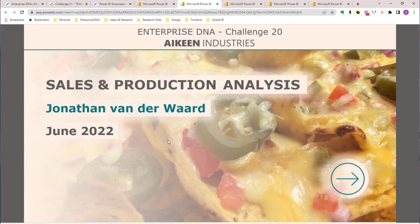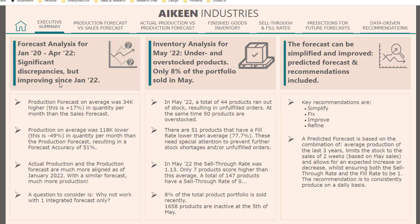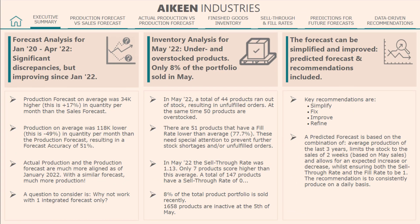A lot of these reports came from Enterprise DNA challenge submissions. I highly recommend getting involved — you just learn so much. This one is from a recent challenge, I think it was Challenge 20, a sales and production challenge, and it's a very comprehensive report.